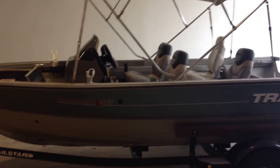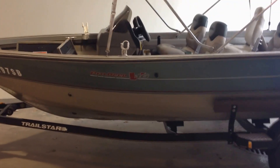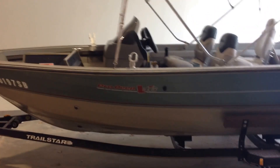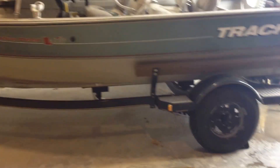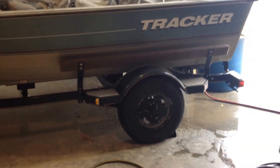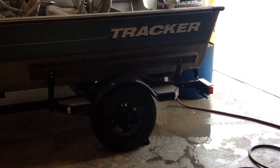Hello, today is April 1st and I'll be showing you the 2001 Tracker ProDeep V16. It's on a TrailStar trailer. The trailer tows fantastic — it's got great tread on the tires and all of the lights on the trailer work.